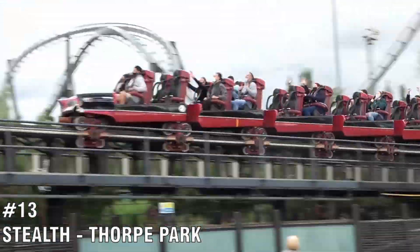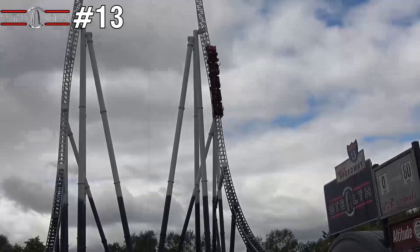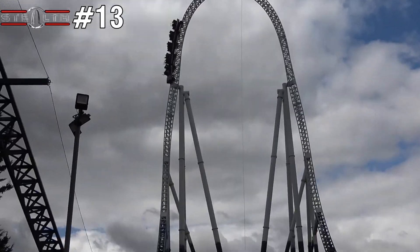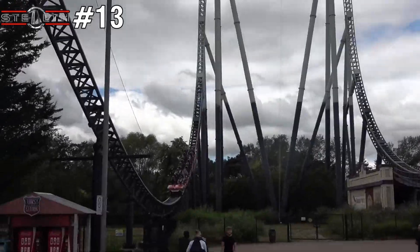Number 13 is Stealth, also located at Thorpe Park. The third fastest acceleration in the world definitely doesn't disappoint — it's so intense wherever you sit. The views when you reach the top of the top hat are also amazing.